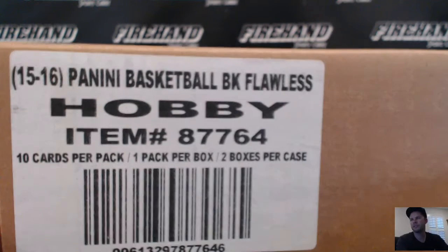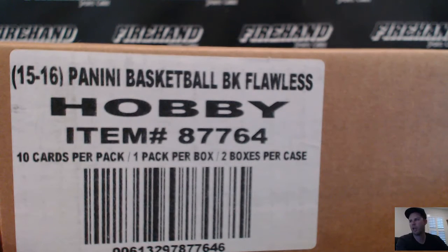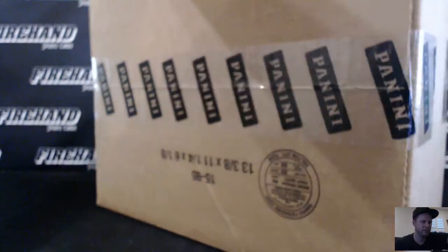Alright guys, here we go. 15-16 Panini Basketball Flawless. Left side serial numbers. Number 25. Number 26 is also from this case right here. This is a leftover box. We'll go for number 26 and rip right after this.